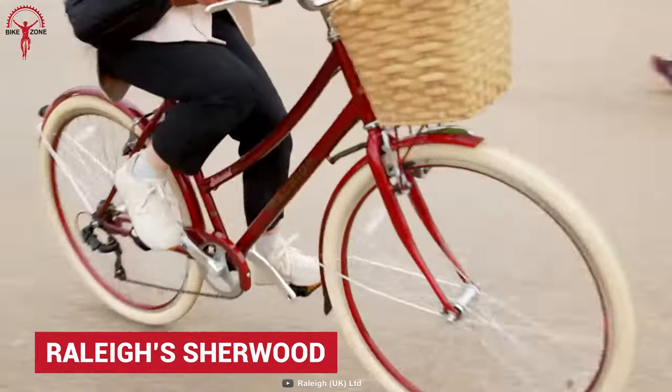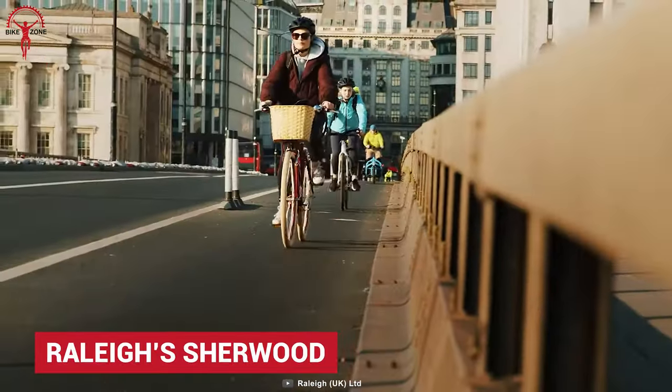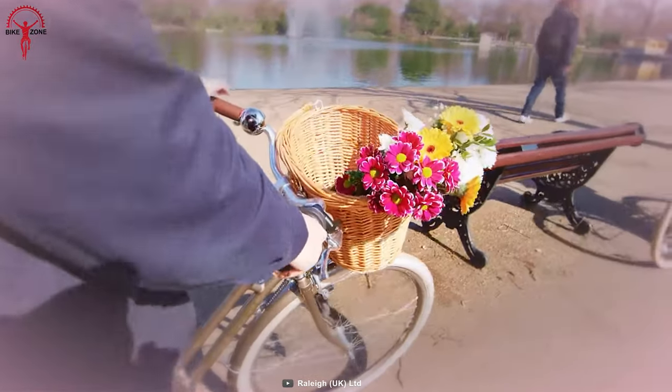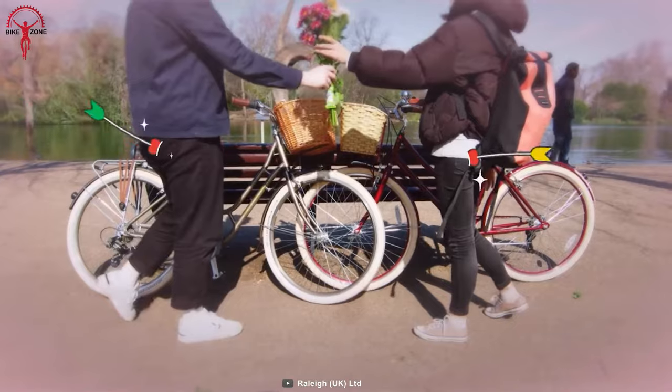Raleigh's Sherwood can be a breath of fresh air in the concrete jungle you always wanted. With Sherwood, Raleigh tried to put all the modern technology inside, while from the outside it looks like a blast from the past.